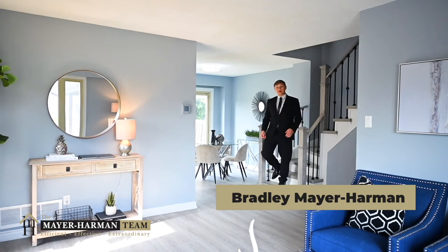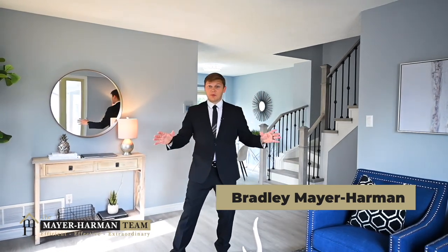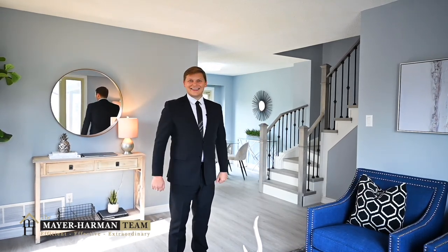Hi, I'm Bradley Mayer-Harman, the team leader of the Mayer-Harman real estate team, and I can't wait for you to see this property at 44 Primrose. Watch this video and I'll see you at the end.